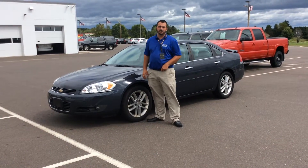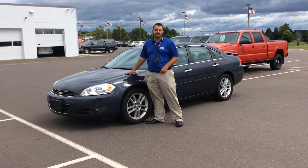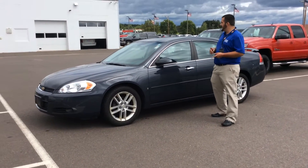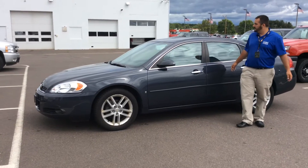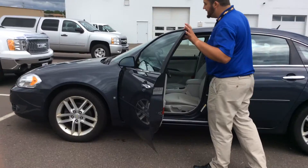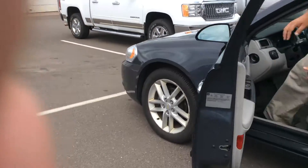Matt Barnett here at Dodge Austin Motors showing you this 2008 Chevy Impala LTZ — fully loaded, has everything. Leather, lots of features on the steering wheel as far as your stereo, cruise control, power seats — nice little features.